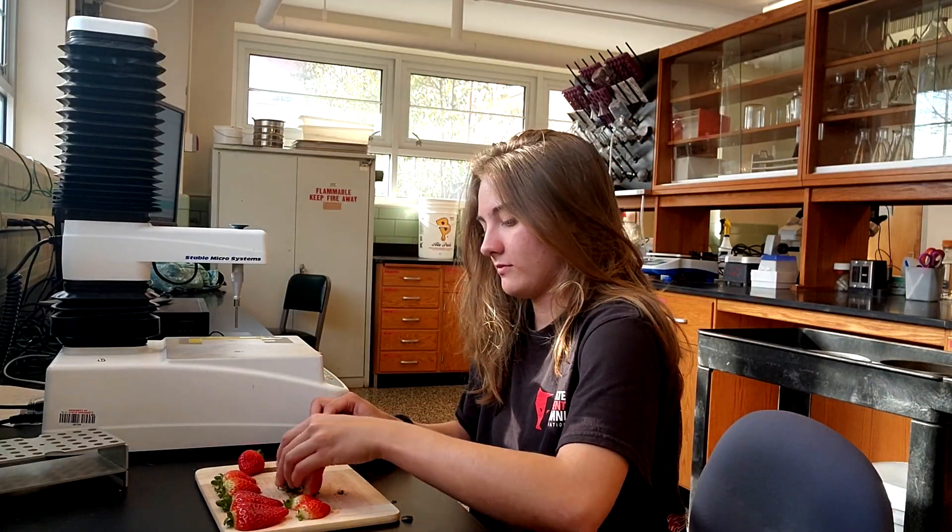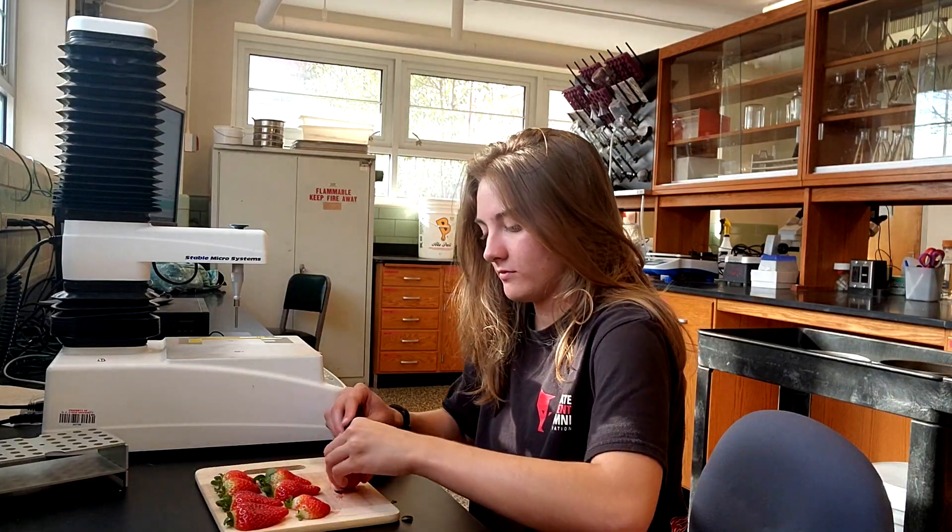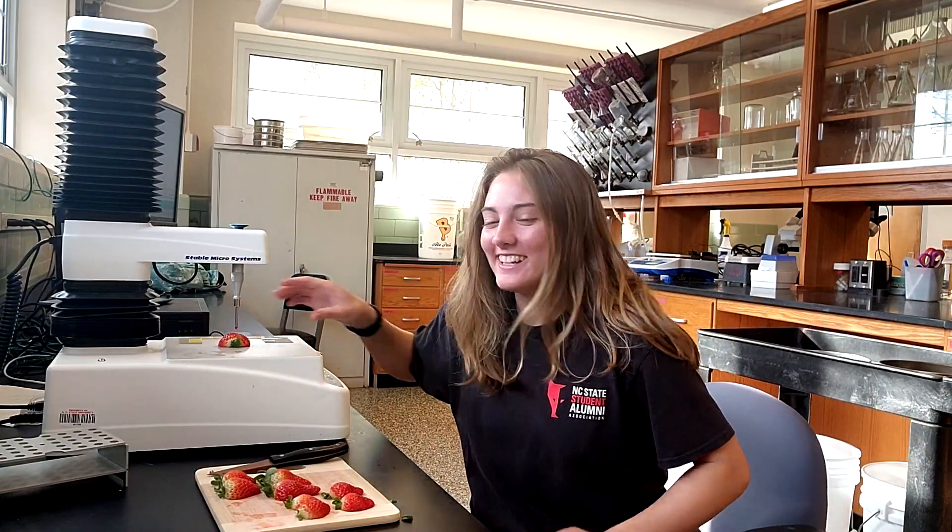My name is Abigail Boat and I'm majoring in zoology with a minor in horticulture. Right now I'm working with Joy on texture analysis, so we're doing a quantitative measurement of firmness on the berries. I've learned how to work the texture analysis machine and what it does.